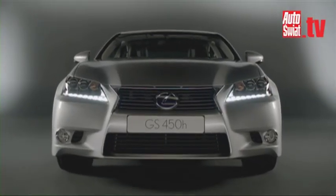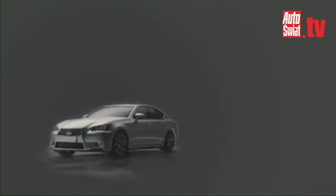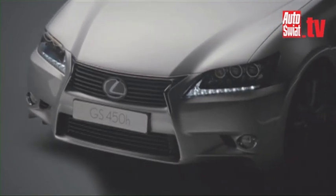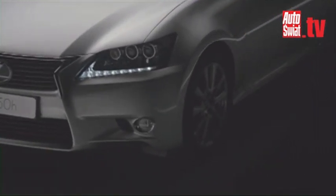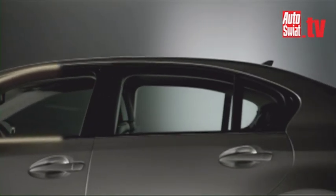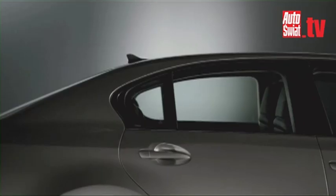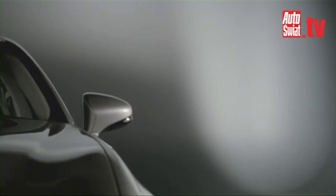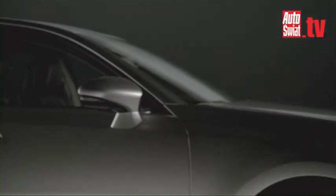Integrating sharply sculpted front fog lamp housings, the deep front bumper forms a wide trapezoid shape which anchors muscular front wings and flared wheel arches. In profile, the new GS shares its predecessor's long, elegant cabin proportions and slingshot window design.